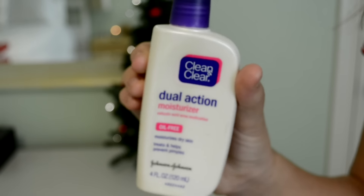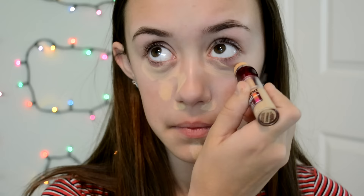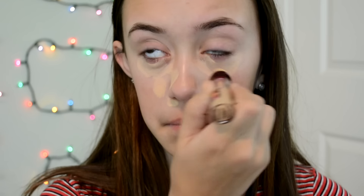The first thing I'm going to be using on my face is my Clean & Clear Dual Action Moisturizer. I've really been loving this lately because of all the cold weather — my skin has been very dry. Next, I'm just going to be taking my Maybelline Instant Rewind Concealer and covering up my dark circles and any blemishes on my face.